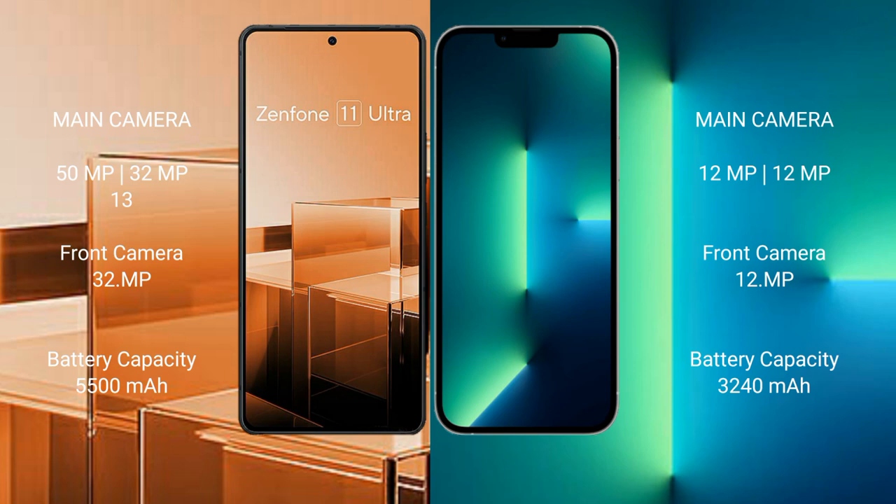The Asus Zenfone 11 Ultra features a triple camera setup with 50MP, 32MP, and 13MP lenses. The iPhone 13 features a dual camera setup with 12MP and 12MP lenses.